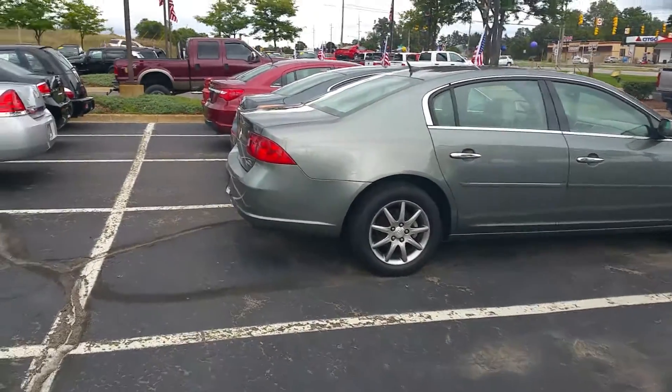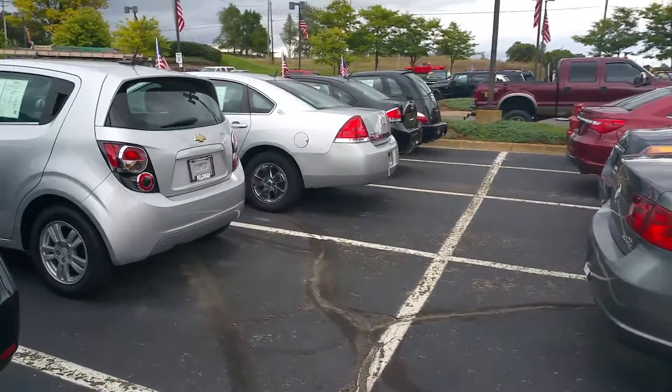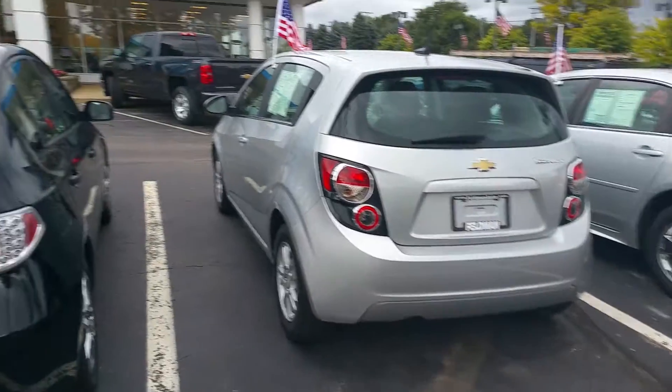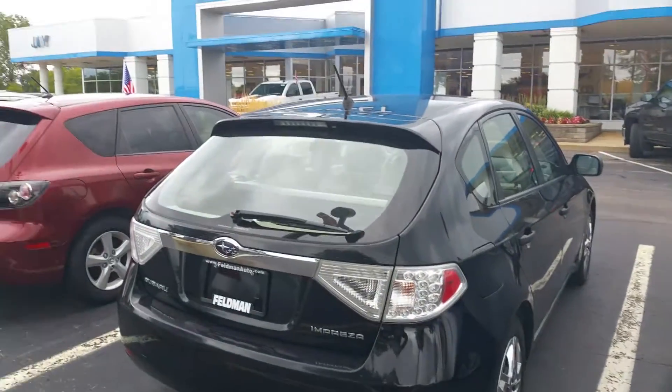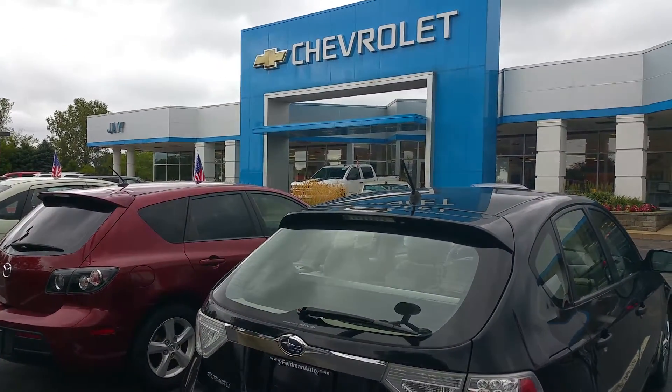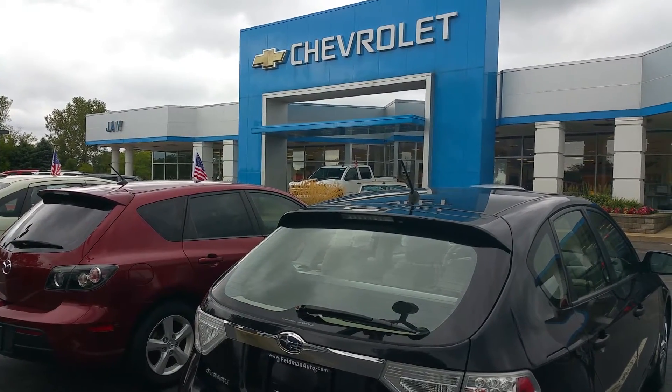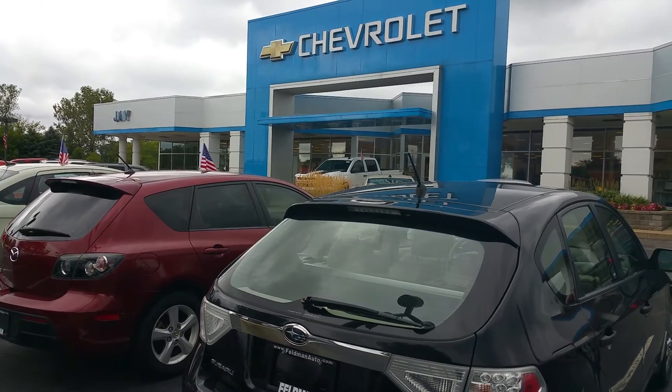So if you're in the market for a used car, please come and see me today. Kelly Travers at Jay Chevrolet. You can reach me directly — my number is 248-748-1126. Again, it's 248-748-1126.